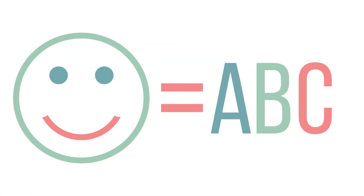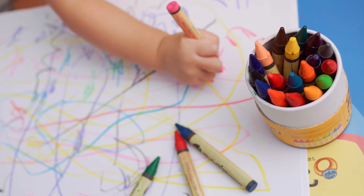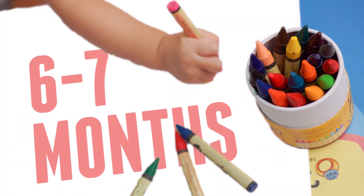How can you encourage your child to write and draw? For very young children, art and early writing skills are the same. Usually, children are able to grasp a crayon or pencil and move it around on paper when they're six to seven months old.